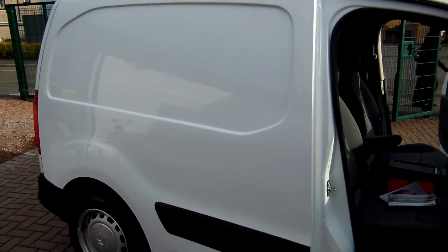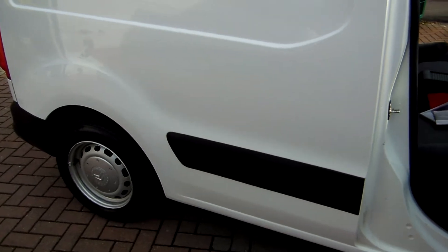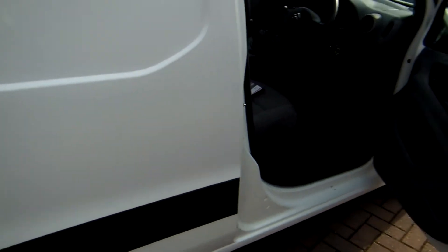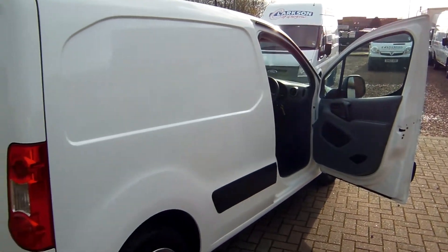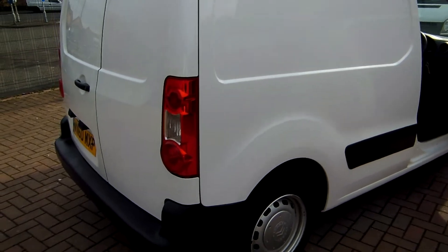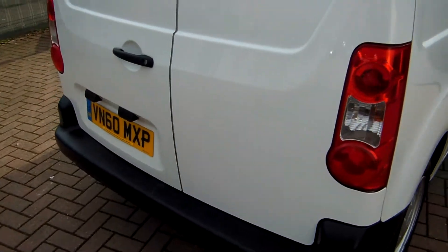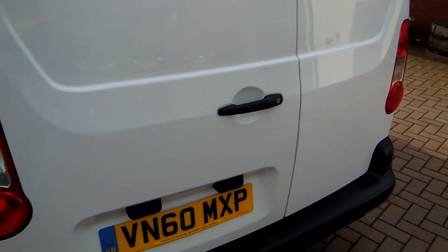This one is a 2010 on the 60 plate. It's an October 2010. It is a Citroen Berlingo, a 625 HDI model. It's travelled 26,000 miles from new. Factory white in colour. MOT'd until October of this year, October 2014.